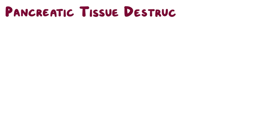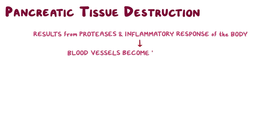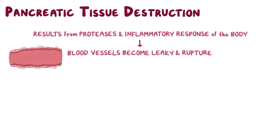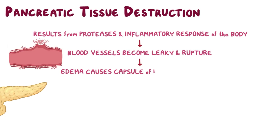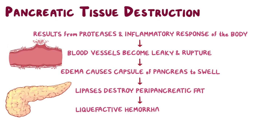In acute pancreatitis, there's pancreatic tissue destruction that results from the protease and inflammatory response of the body. This can cause tiny blood vessels to become leaky and sometimes rupture. Ultimately, all of the extra fluid or edema causes the capsule of the pancreas to swell. There can also be activation of lipases, which go on to destroy the fat around the pancreas, or peripancreatic fat. All of the digestion and bleeding can actually liquefy the pancreatic tissue, a process called liquefactive hemorrhagic necrosis.